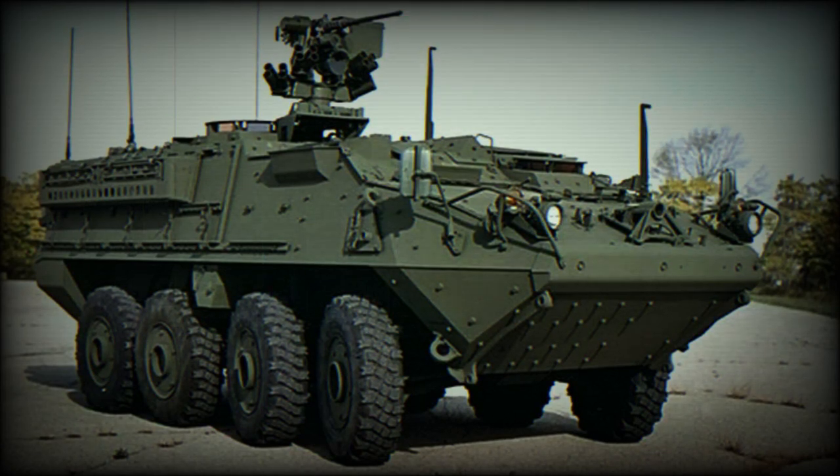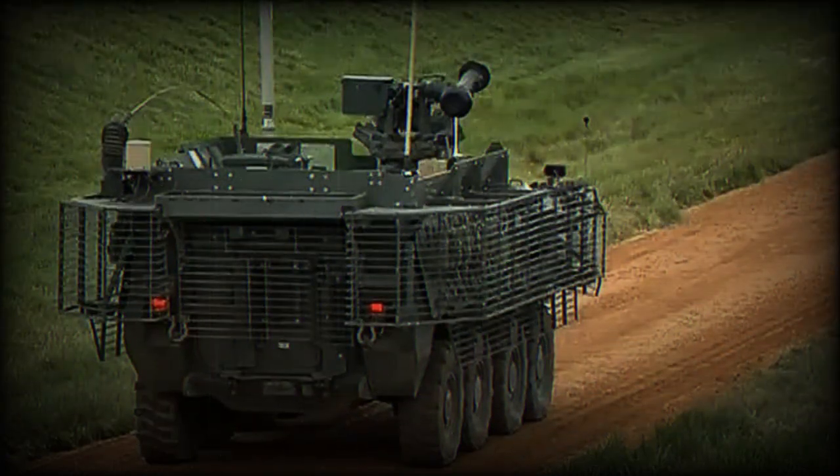The U.S. Army demonstrated its new M1256A1 Stryker Infantry Carrier Vehicle during a live firing event at the Aberdeen Proving Ground demonstration day held in May 2023. The M1256A1 is an improved version of the M1126 Stryker ICV, featuring a double V Hull A1 design and advanced weaponry.